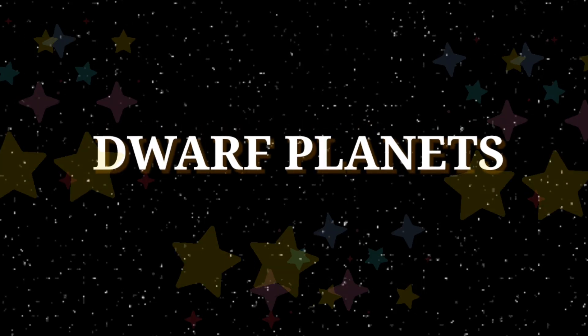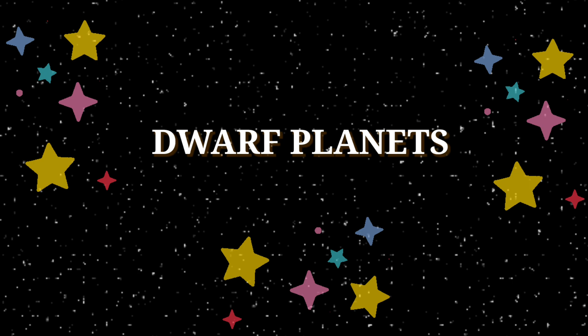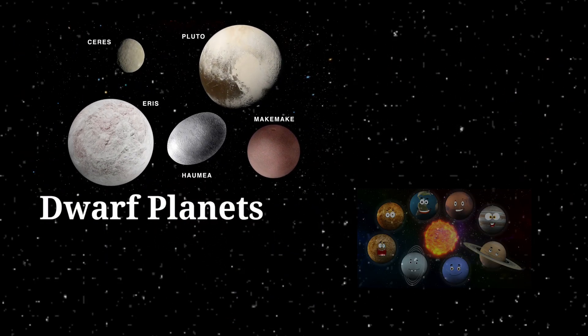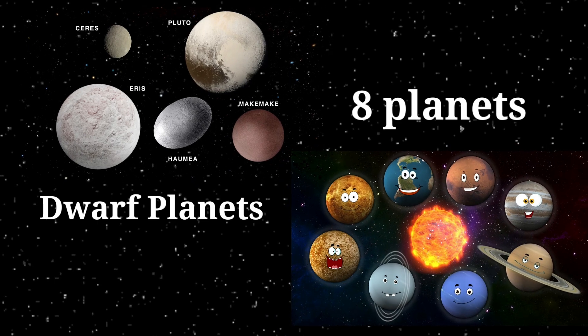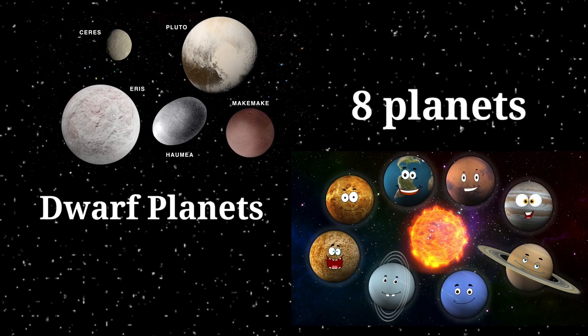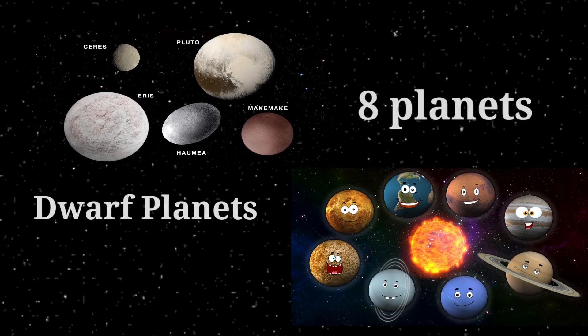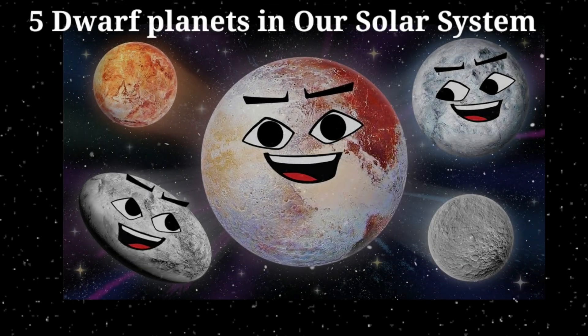Dwarf Planets: Learn about the solar system's dwarf planets. Dwarf planets are similar to the solar system's eight planets, but are smaller. Like planets, they are large, roundish objects that orbit the sun but that are not moons. There are five dwarf planets in our solar system.